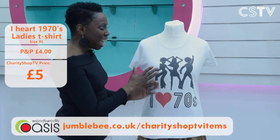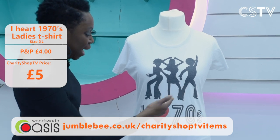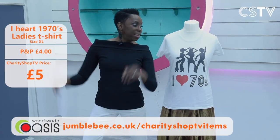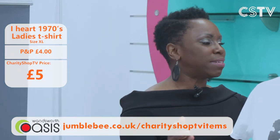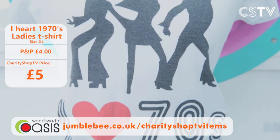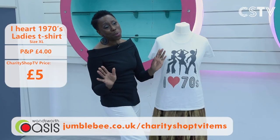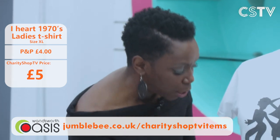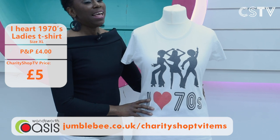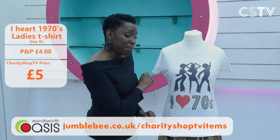Before cocktails, maybe go funky with this 1970s groovy t-shirt. It's got a Charlie's Angels style with funky characters. It's white, size XL, and you can wear it to bed, to the office, while Zooming, or for a run. When we finally get out and about, imagine wearing this down the club. It's cotton and the price is just £5.